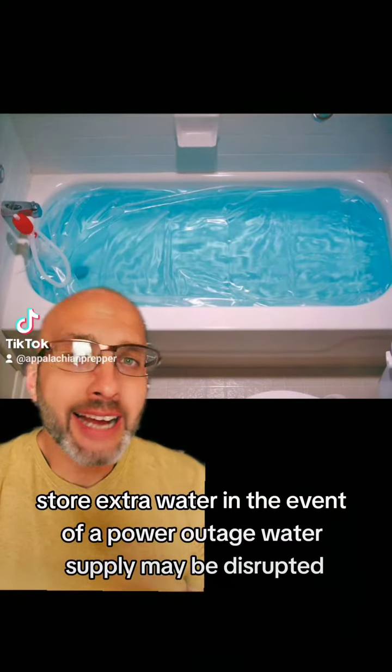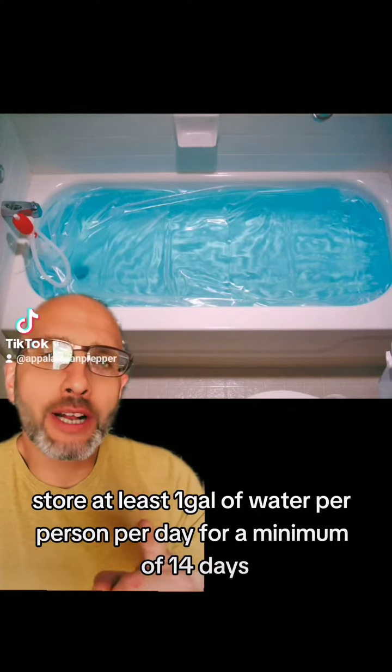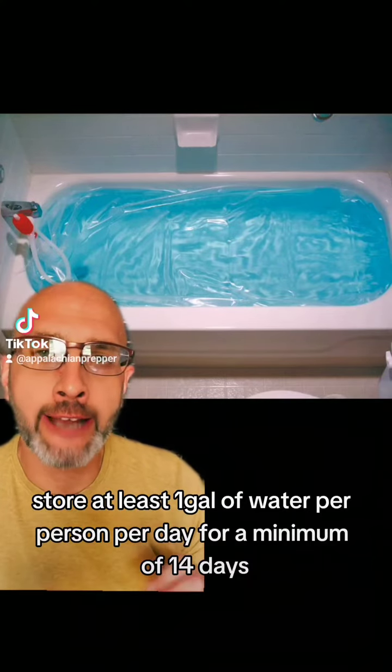Store extra water. In the event of a power outage, water supply may be disrupted. Store at least one gallon of water per person per day for a minimum of 14 days.